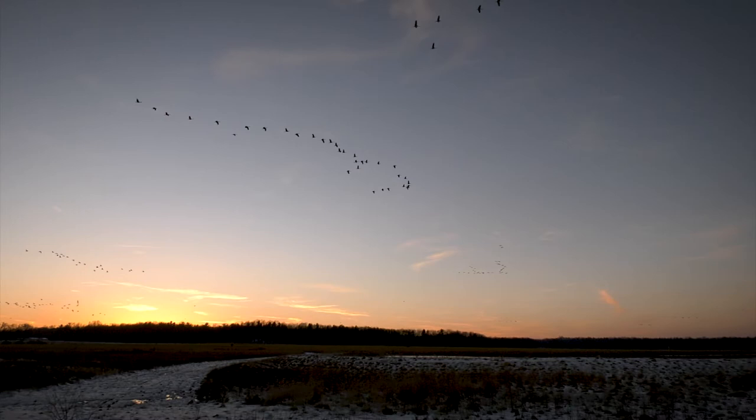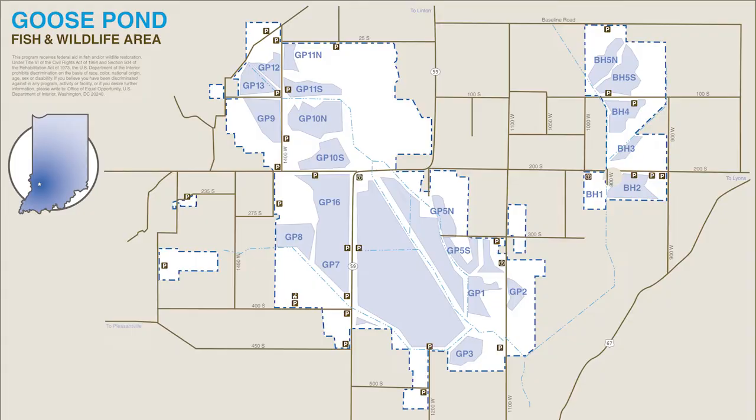My next best tip is don't be afraid to drive around and use the county road system to your advantage. Goose Pond is big. Use your vehicle to find what you're looking for, park, and explore from there.